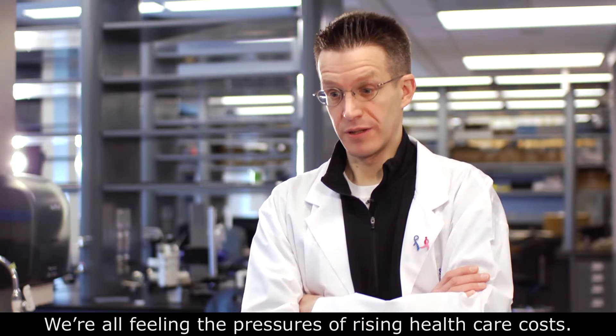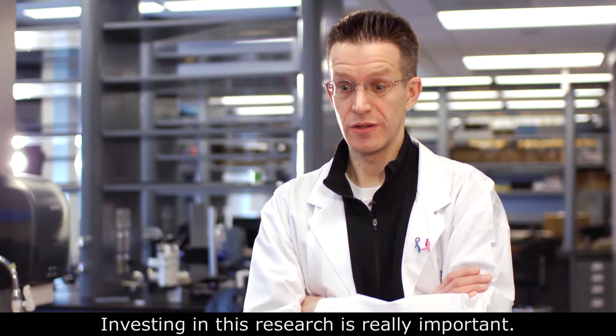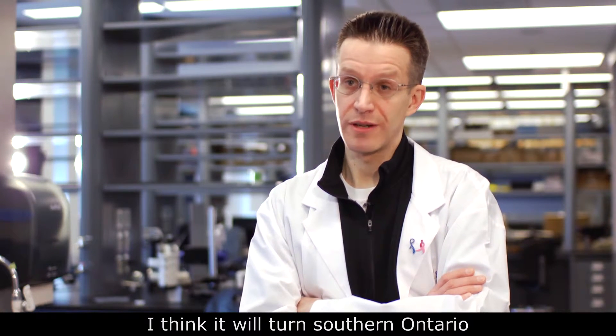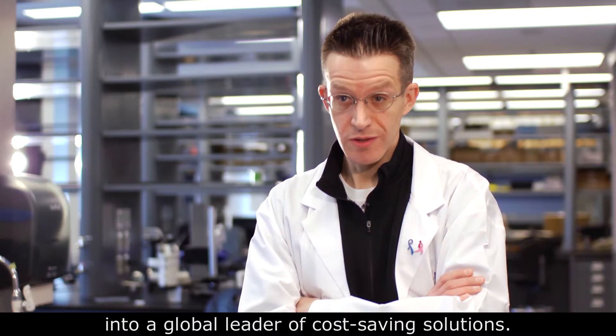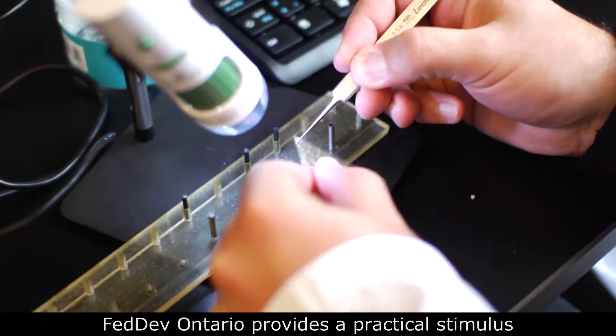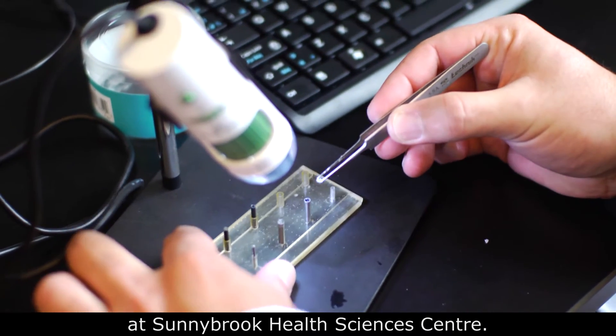We're all feeling the pressures of rising healthcare costs, and investing in this research is really important. I think it will turn southern Ontario into a global leader of cost-saving solutions. The type of funding we receive from FedDevOntario provides a practical stimulus for the innovative discoveries we are making here at Sunnybrook Health Sciences Centre.